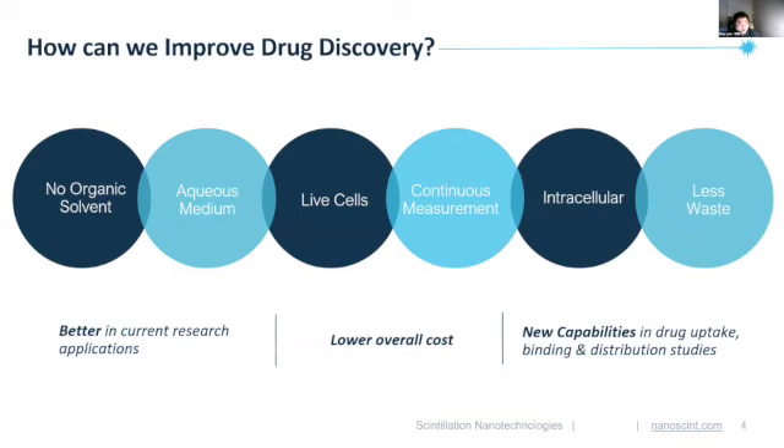We lower costs. By switching to our products, researchers can produce up to a thousand times less hazardous waste, and they can make fewer sample preps, which ultimately saves time. We also offer new capabilities — we give continuous intracellular measurements directly in live cells at the molecular level. All of these capabilities are what give us the edge over our competition. In summary, our technologies allow researchers to answer questions they couldn't even ask before.